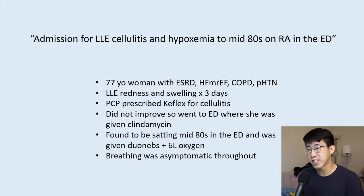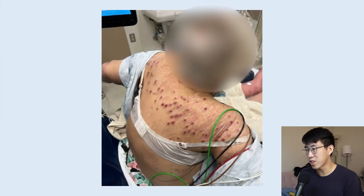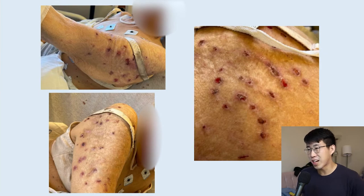While in the ED, she was found to be satting in the mid-80s and was given duonebs and six liters of oxygen. Of note, she doesn't use oxygen at home and says she normally sats in the 80s, with no breathing symptoms throughout. Because of this new oxygen requirement, that's an indication for admission. When I got to her room, I looked at her leg and saw swelling, erythema, and warmth — very consistent with cellulitis. But what really caught my attention was when I went to listen to her lungs, I noticed a pretty impressive rash.